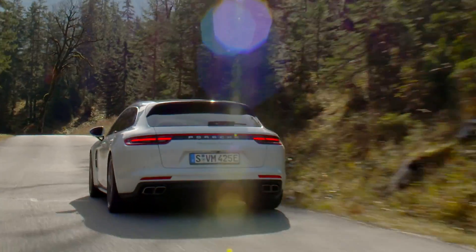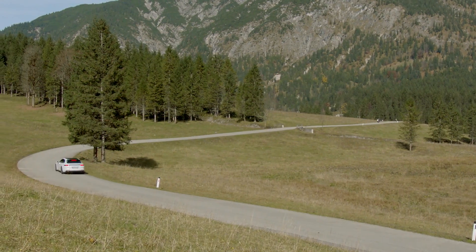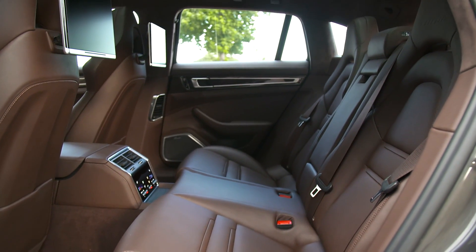Nothing stands between the Sport Saloon and the Sport Turismo in terms of driving dynamics — both cars are on the same top level. The Sport Turismo is a little heavier than the Saloon given its five-seat capacity, but you won't notice this from the driving dynamics.